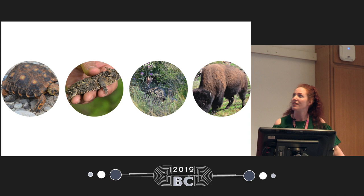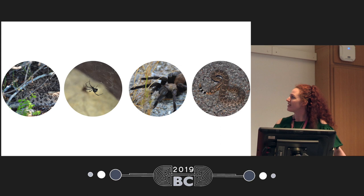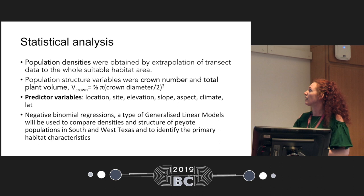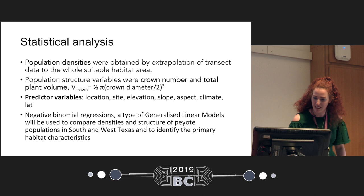I encountered lots of really interesting animals and wildlife — it's been an amazing place to work. And some scary wildlife: rattlesnakes, tarantulas, and black widows. Even narcotics police who tried to tow away our car, thinking we were drug traffickers from Mexico — but they were not interested in peyote at all. In terms of analysis, our main variables were population densities, and for population structure we looked at crown numbers and total plant volume, using predictor variables of location, site, elevation, slope, and climate. I haven't done the modeling yet, as I just came back from the field about a month ago — so watch this space, the modeling results will be coming soon.